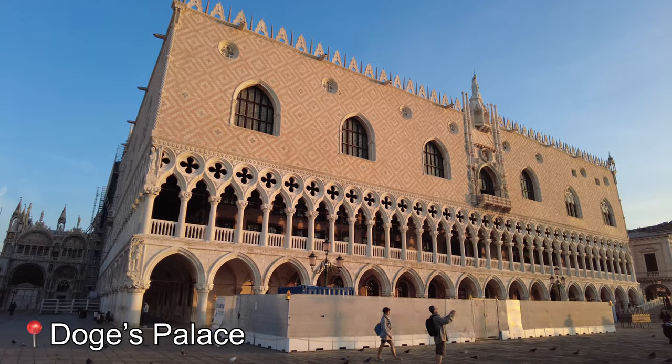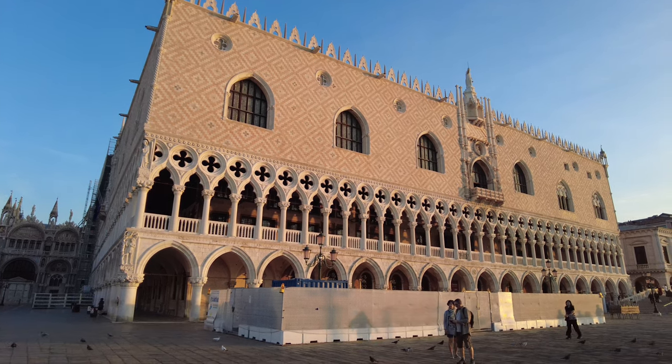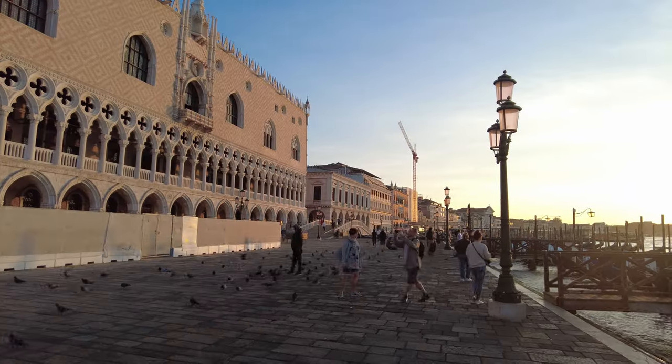This right here is Doge's Palace. It serves as the official residence of the Doge of Venice, the city's highest authority, and as the center of government for the Venetian Republic.